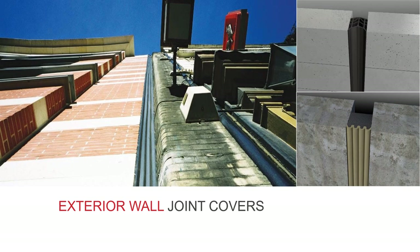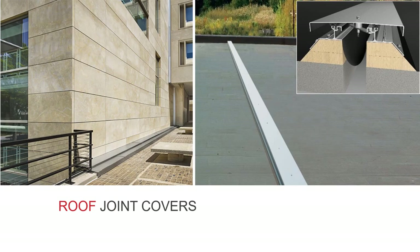Exterior wall joint covers are available for all vertical situations where new meets old and where weather protection is critical between buildings or parts of buildings. There are various types available including gasketed models, compression strips and foam seals. We see lots of requests for the concertina gasketed type, but increasingly the compression foam seal is becoming popular.